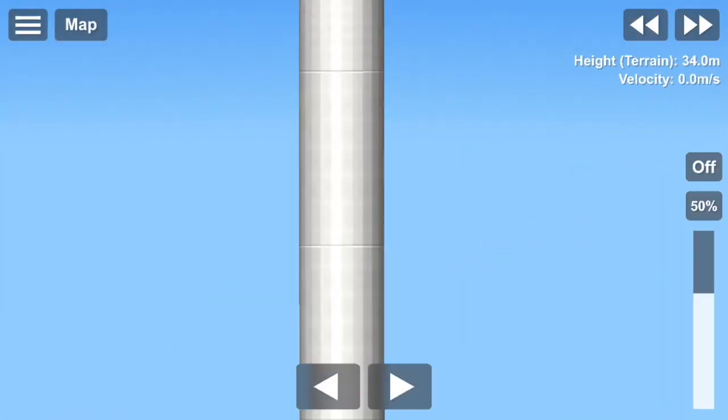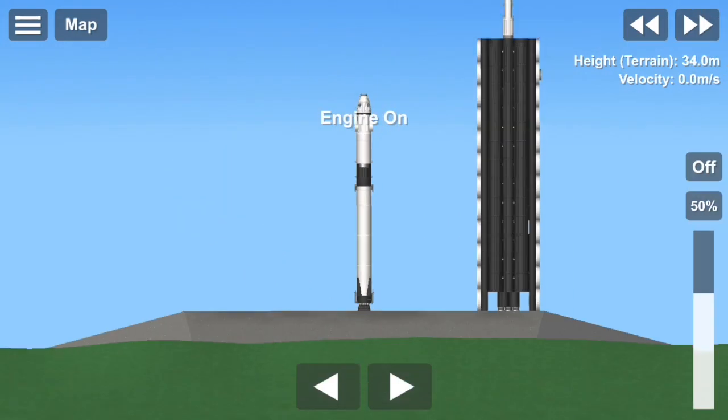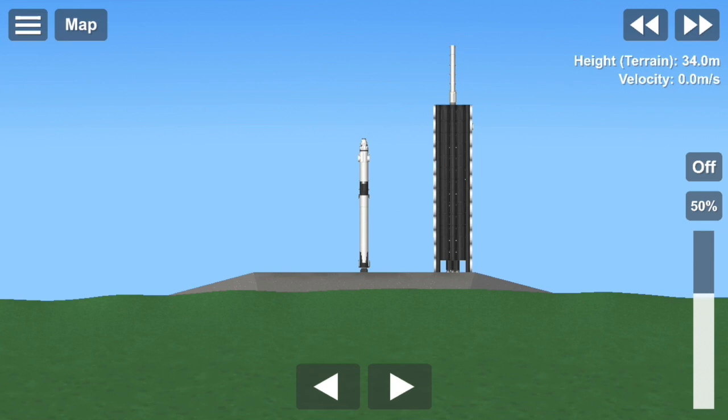T-minus 15 seconds, 10, 9, 8, 7, 6, 5, 4, 3, 2, 1, 0, ignition, liftoff.